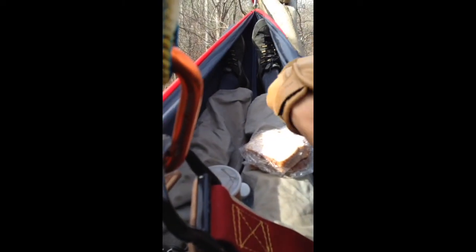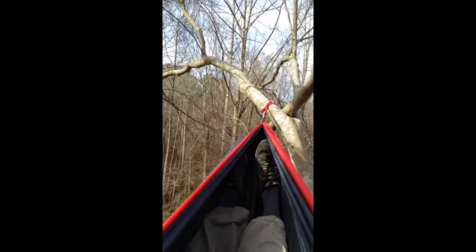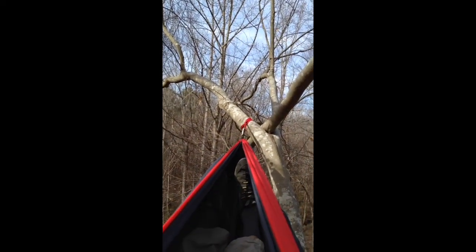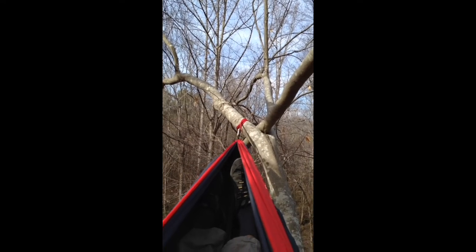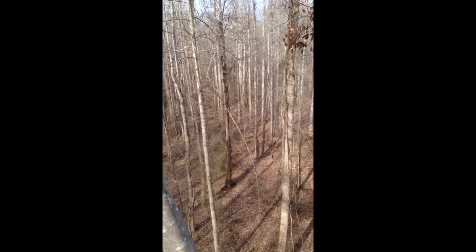Up here by myself today, nobody else to have to deal with or help up here or anything, so that's cool. Just hanging out, enjoying a beautiful day, beautiful hardwood stand out here.